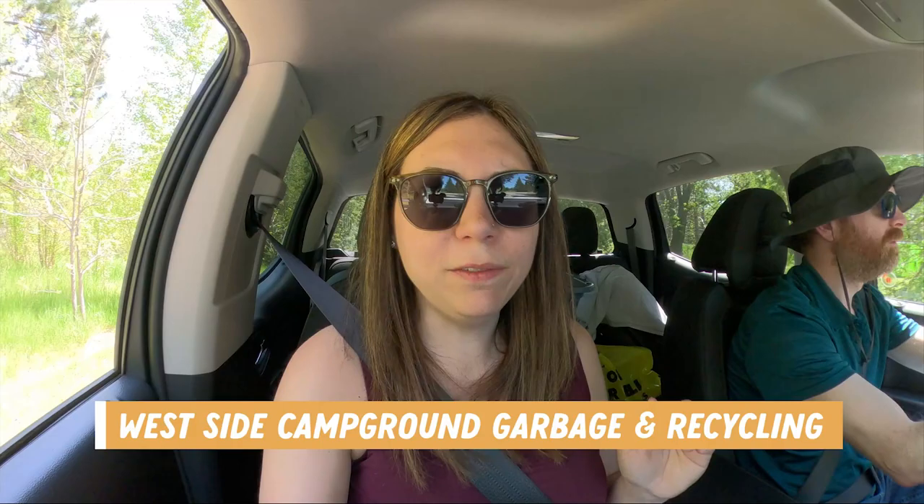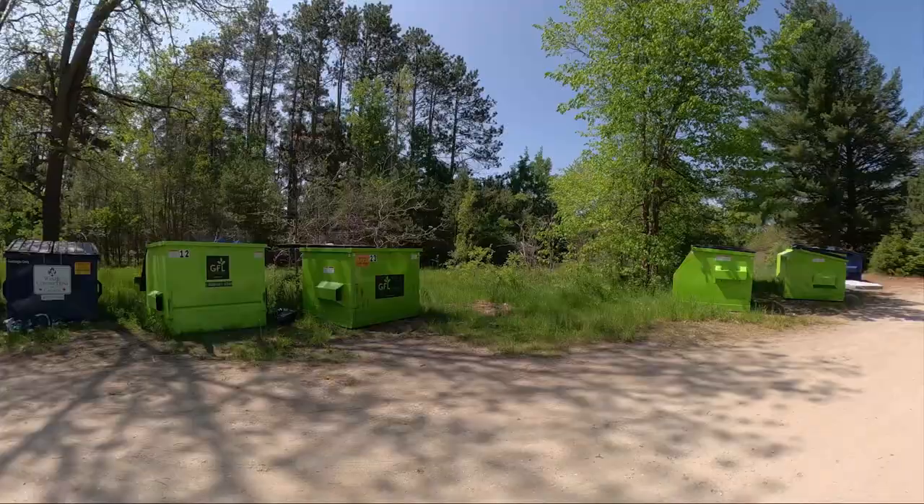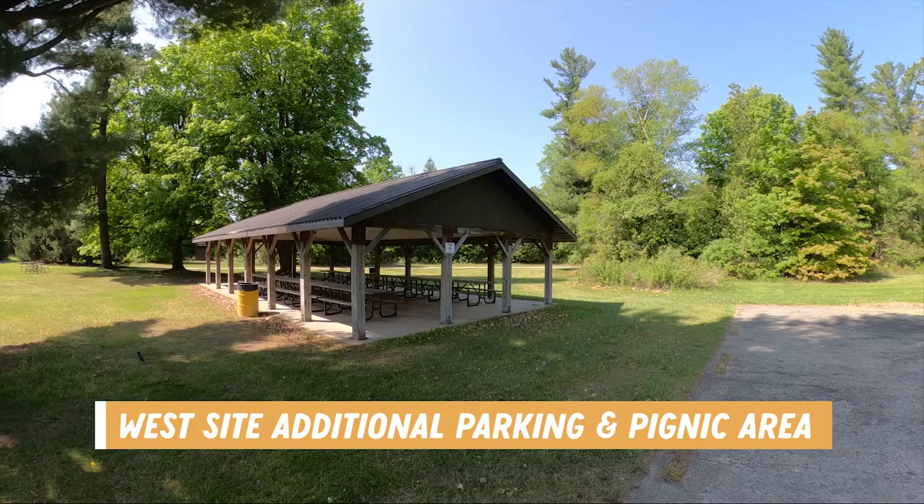Another interesting thing about Earl Rowe is that they have a drive-through garbage and recycling center in the west side campground. Just across from Fletcher's Field are three large parking lots and there's also a covered picnicking area that can probably be reserved through the park.